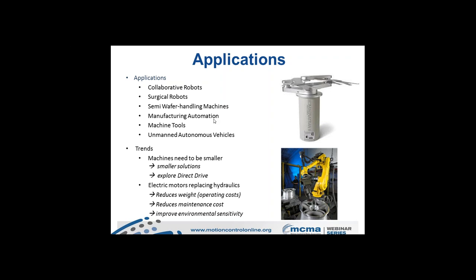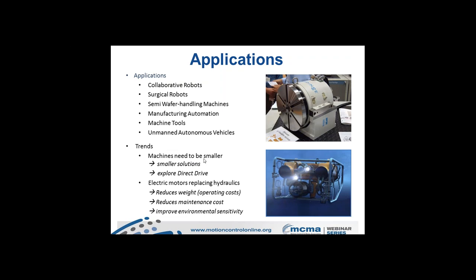Manufacturing automation applications include end-of-arm tools as well as general machine developments — replacing belt and pulley systems, motors driving ball screw actuators, and conventional planetary and spur gearboxes. The trend is toward smaller and smaller machines. In machine tool environments, extremely high bandwidth and precisely controlled motion allows tool holders to perform gear cutting, hobbing, and other specific machine tool processes with very high accuracy.